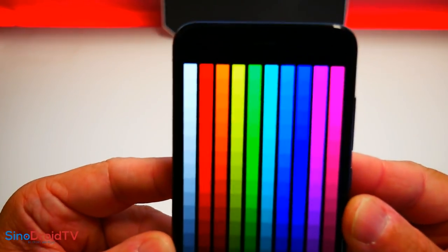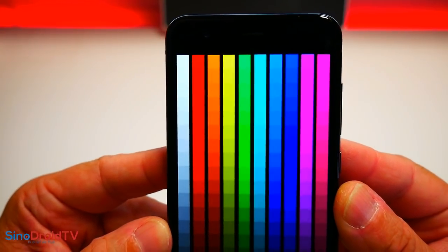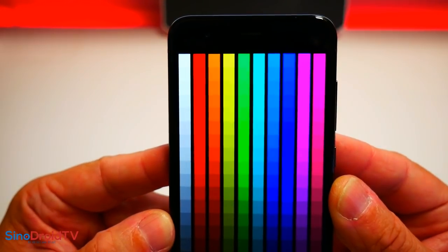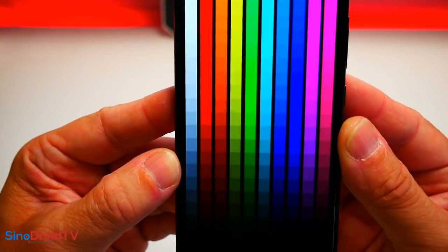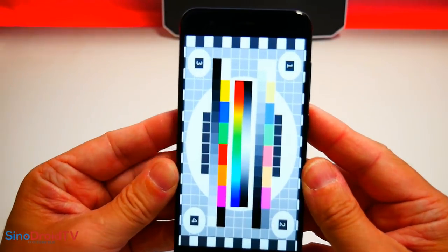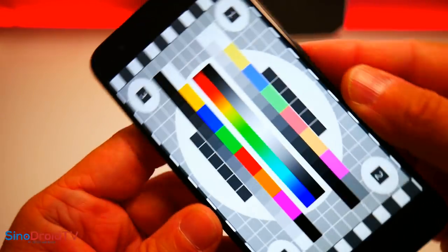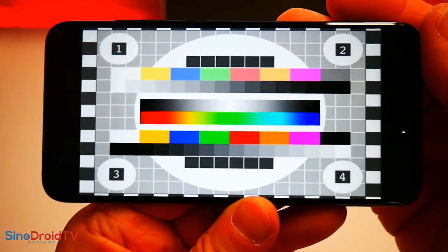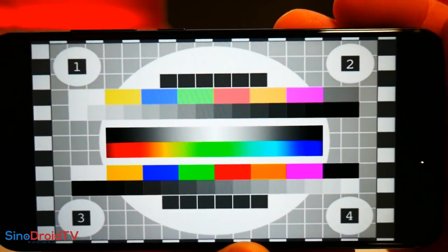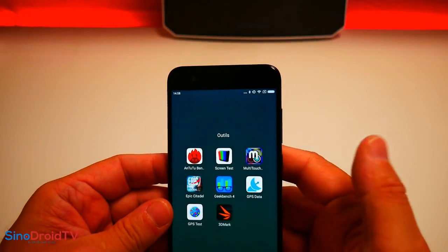Les couleurs, c'est pétant, ça flash. Il n'y a aucun souci de colorimétrie, tout est parfaitement rendu. On fait la distinction entre toutes les bandes de couleurs et entre tous les niveaux. La mire de l'ORTF, on la voit très très clairement. C'est très vif au niveau des couleurs. Voilà pour le screen test.